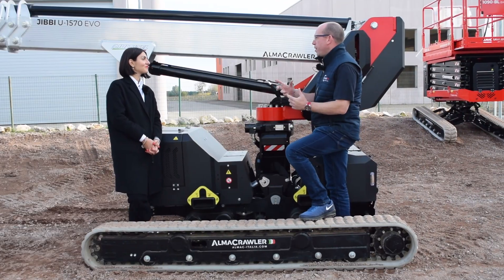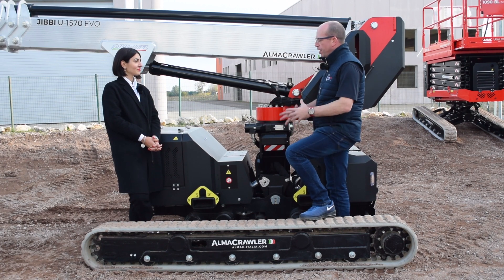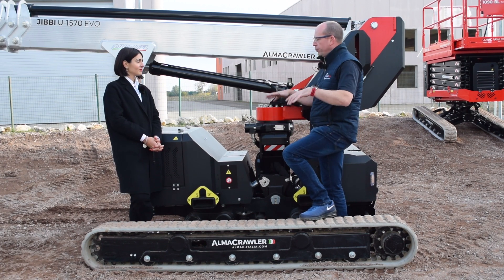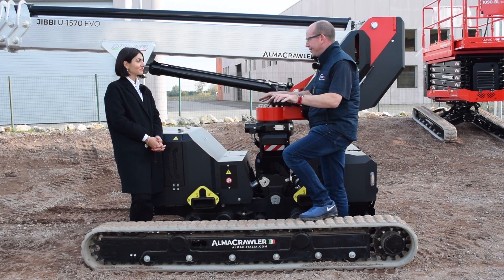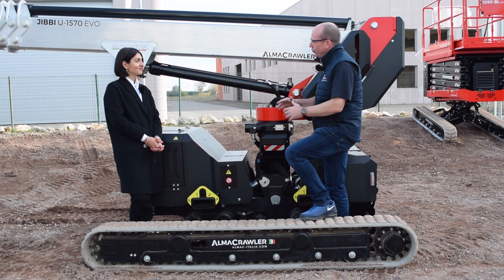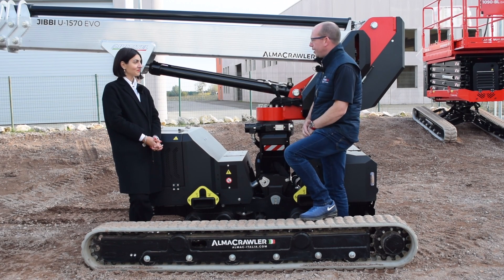One thing I often hear in the rental and plant industry is operators complaining about arriving on site, having to set the machine up, drop the jack legs down, get it into position, check all the lights, verify it's stable and safe. The great thing about the Jibbies is you've done away with all that, and it comes down to your unique track design.